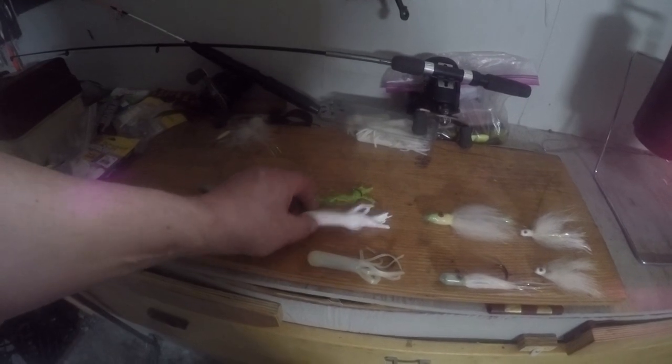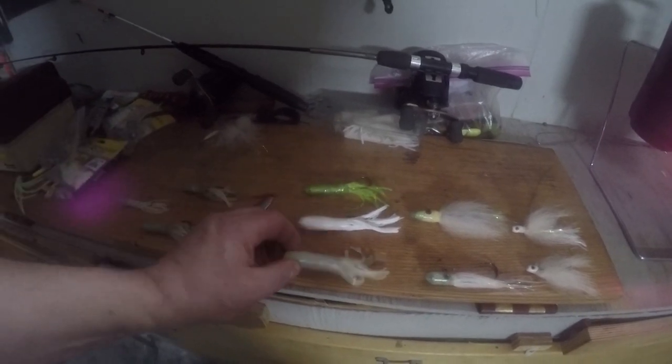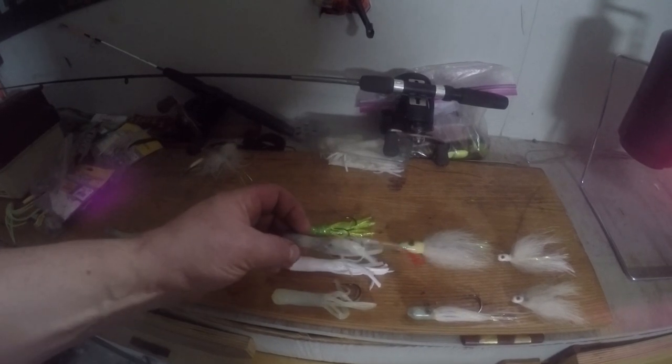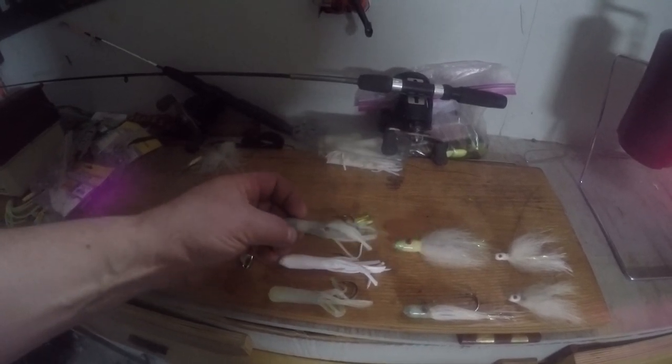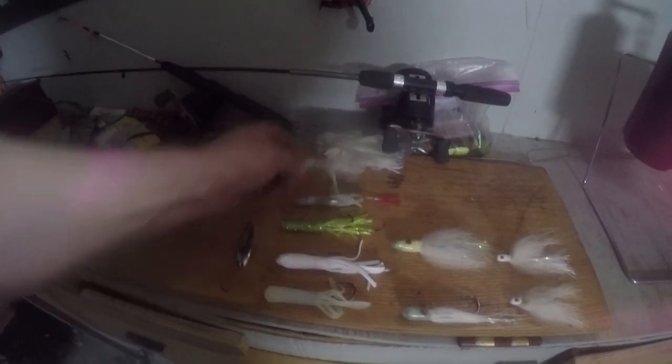These are the commercial jigs that are very popular and pretty effective in this lake. The glow-in-the-dark, the white, and the chartreuse all seem to work pretty good. I've added a little fish tail to give it a little more action, make it a little more interesting. And of course, spoons — they make the lure look like a crippled minnow.